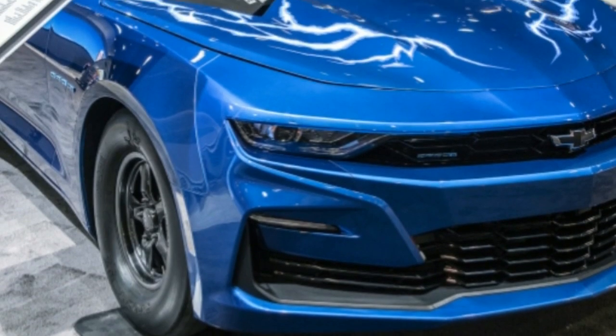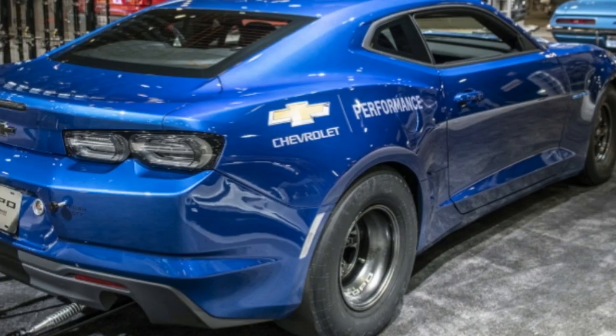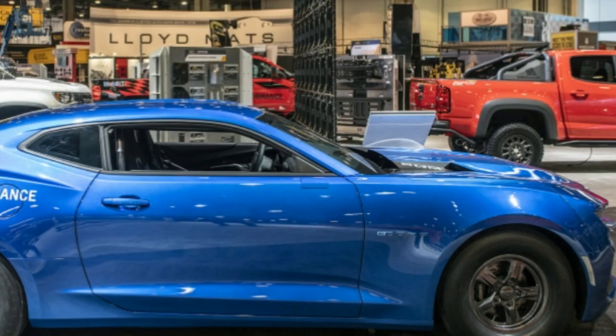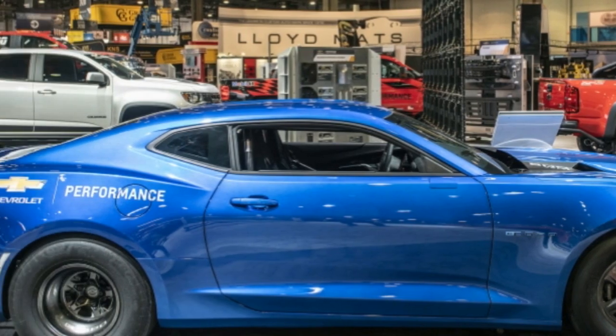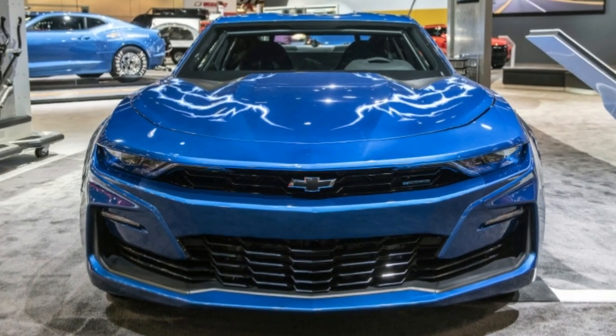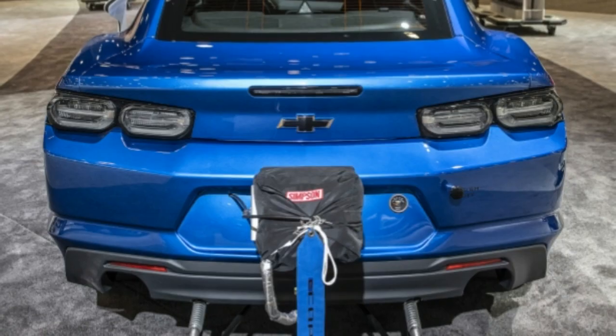Chevrolet is utilizing the current year's SEMA show to uncover an all-electric adaptation of its Copo Camaro hot rod called the Ecopo concept. GM says the elite, high-voltage electric powertrain will help advance future item improvement of electric vehicles and recommends new conceivable outcomes for Chevy's crate motor and execution parts portfolios.